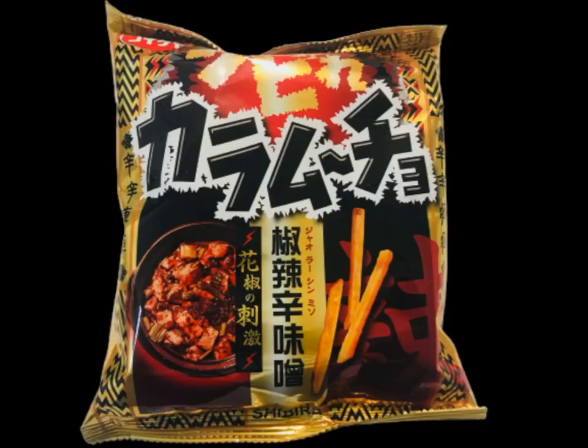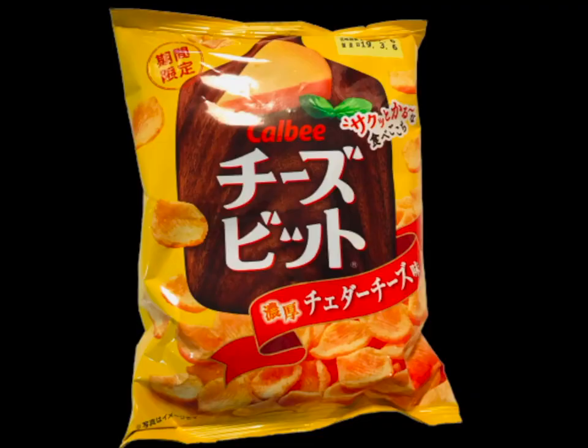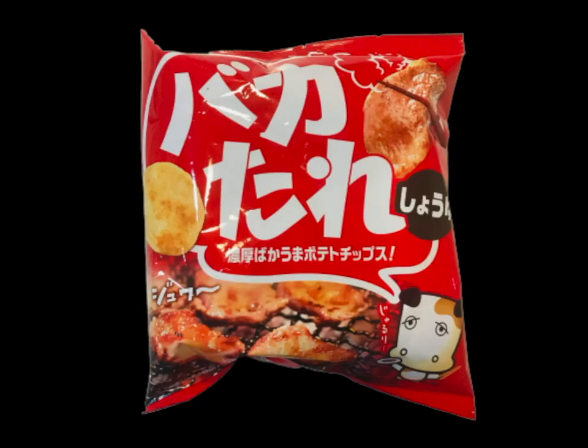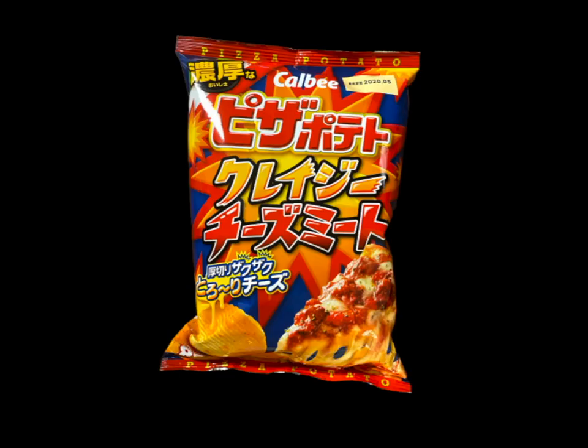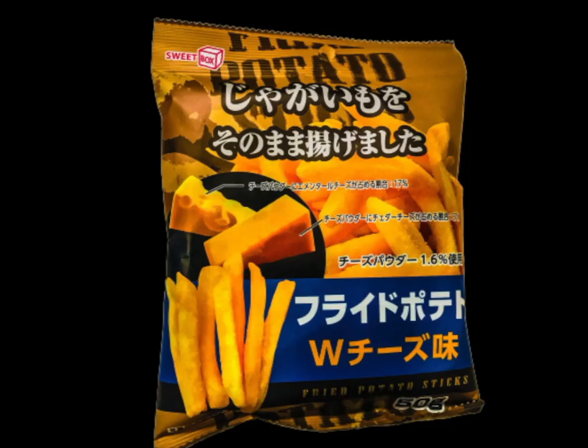The chips in Japan are endless. You can find many varieties of chips, everything from chicken, to pizza, to sausage, to shrimp, to wasabi, to ramen, to steak, to lemon, to plum, to cheese, to garlic, to corn, to tacos, to seaweed, to fish, to salt, to spaghetti, and the list goes on.